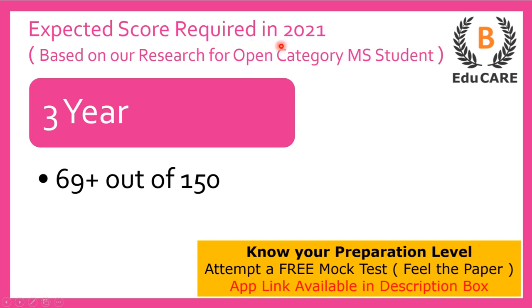Moving on to the expected score required in the 2021 examination, if you are targeting this law college, then you need to score more than 69 marks out of a total of 150 marks to secure admission in this college.